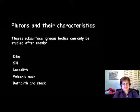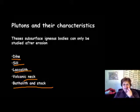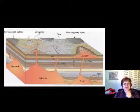This is the last segment of the igneous rock chapter. Here we have to talk about plutons and their characteristics. Plutons are igneous bodies which have never made it to the surface — they are subsurface igneous bodies. You will need to know the dike, sill, laccolith, volcanic neck, batholith, and stock, and there is a picture showing all of these.